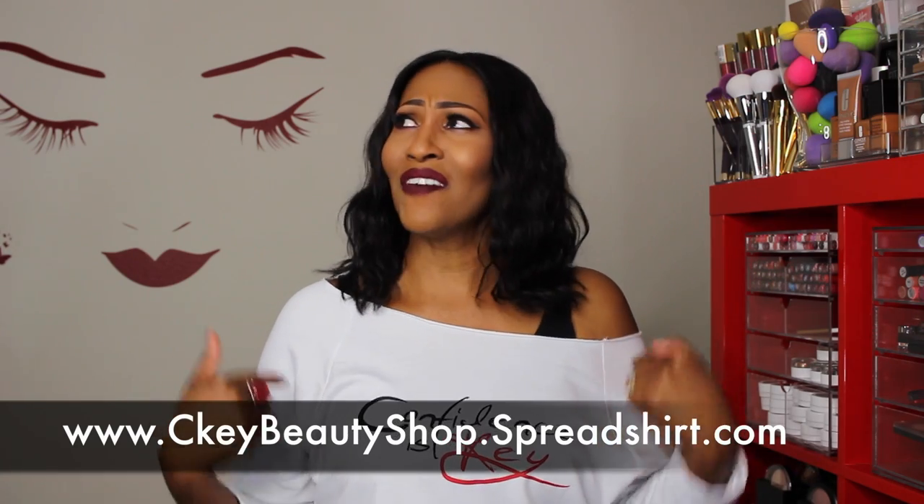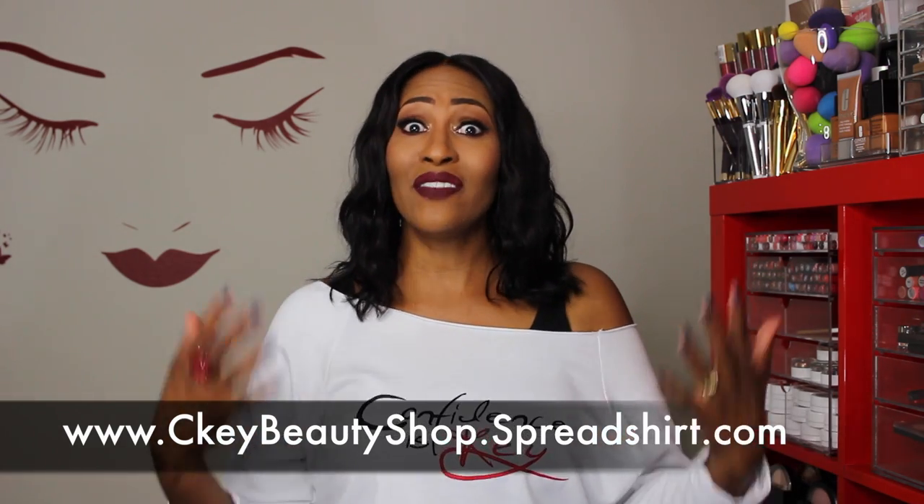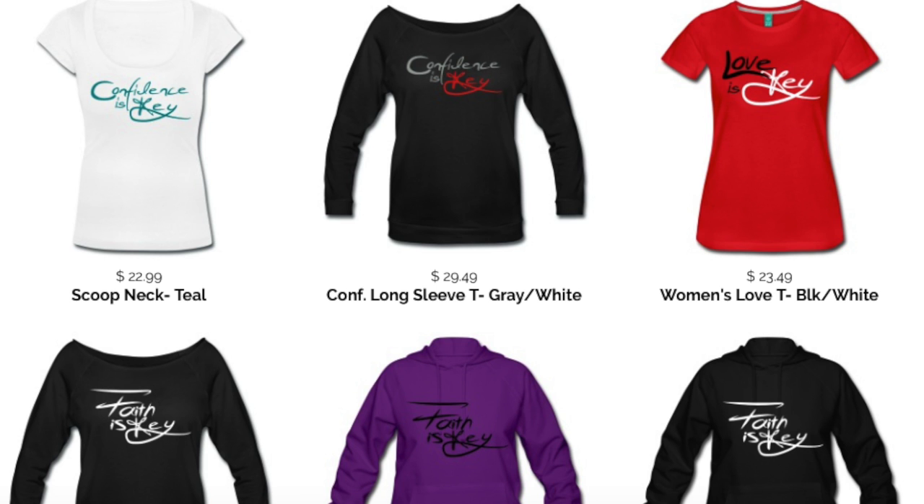The shirt I'm rocking is from my very own t-shirt line. I've had this t-shirt line for a few years now but haven't talked about it in a long time. For all my new fam bam, you can find this shirt and many others — tank tops, hoodies, all kinds of shirts — great for the winter coming up. It'll be linked in the description box. It all goes with the whole 'confidence is key' theme, so if you want a Confidence is Key shirt, I got you.